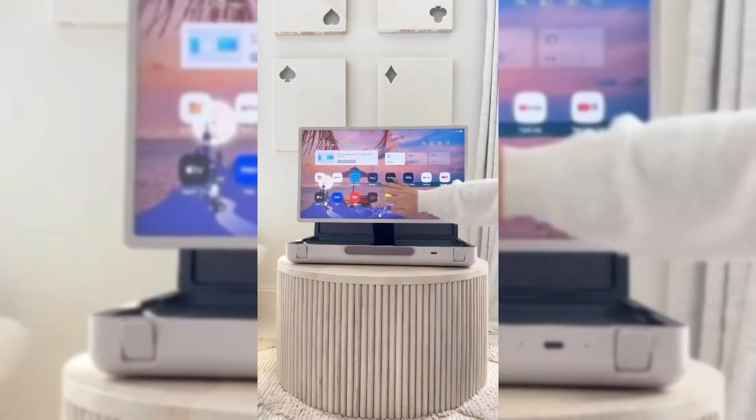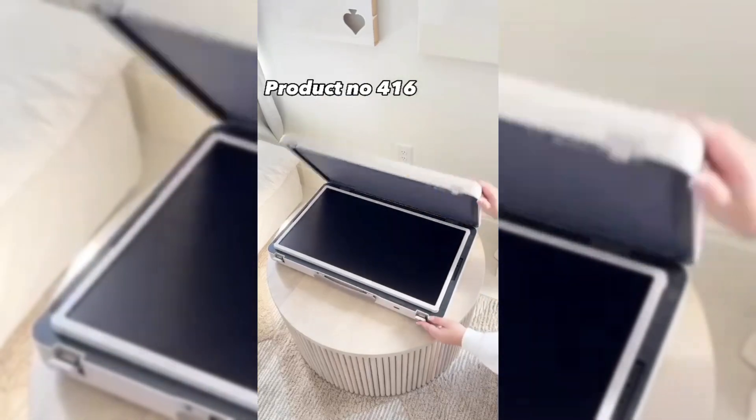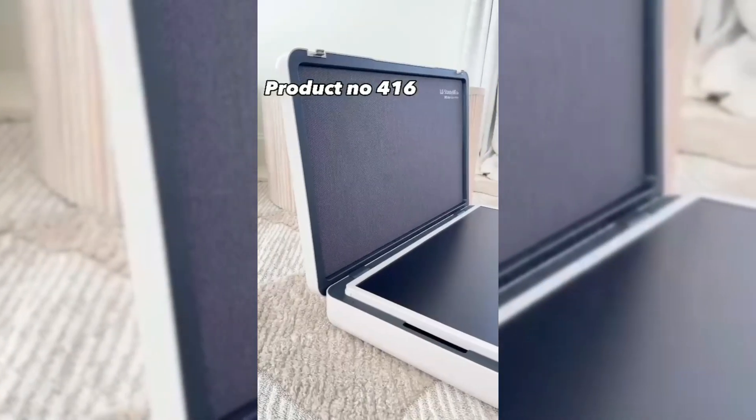This is the latest portable TV that you can take with you wherever you go. The TV is actually built within a briefcase style carrying case, making it easy to take from room to room, outdoors, or even in your car. The slim design and portability make it great for tailgating, camping, and small spaces.